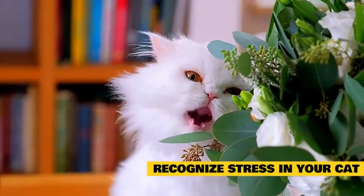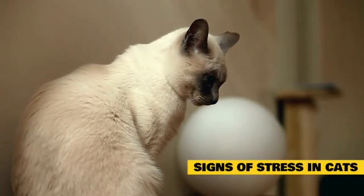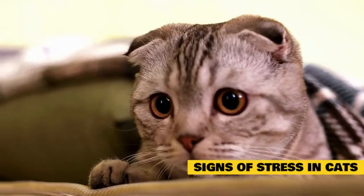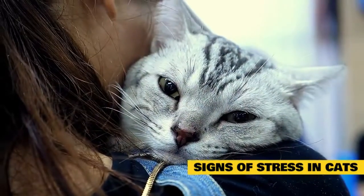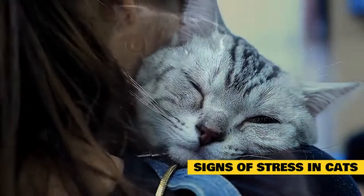Monitor your cat for these symptoms and think back to what may have changed before you notice these behaviors. Cats show stress in many ways, and it often comes down to observing changes in normal behavior to determine whether your cat might be stressed. The catch is that many of these signs can also indicate various medical conditions, so it can sometimes be tricky to sort things out. If you notice any change in behavior in your cat, it's best to consult a veterinarian to rule out medical causes before settling on stress as the diagnosis.